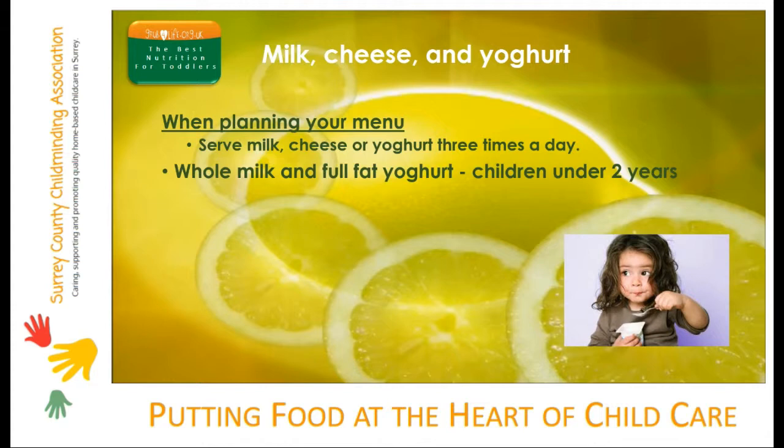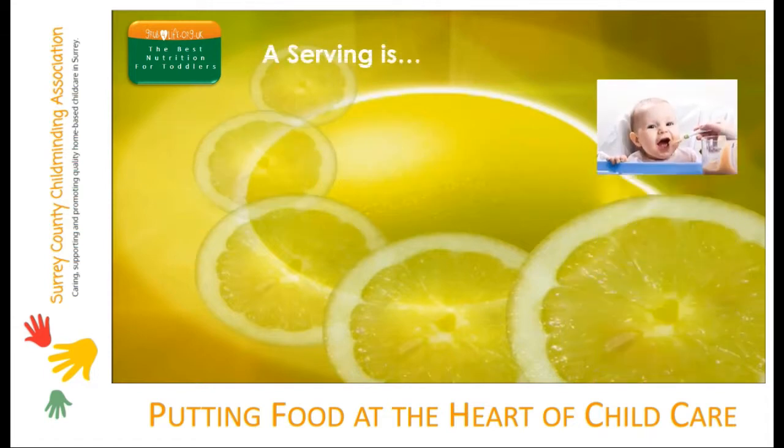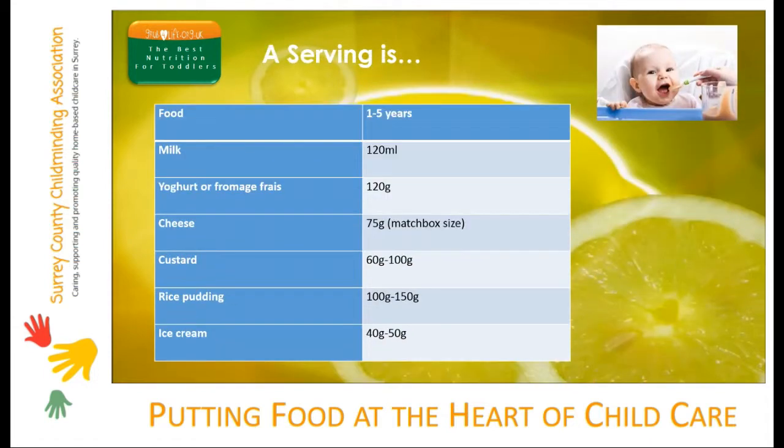Whole milk and full-fat yogurt should be served to all children under two years. Semi-skimmed milk can be served to children over two years providing they eat well, and skimmed milk should only be served to children over five years — no skimmed milk should be served to under-fives at all. Here are some examples of appropriate toddler portions of dairy foods. If you need to, weigh them once or twice until you get familiar with what 75 grams of cheese actually looks like.